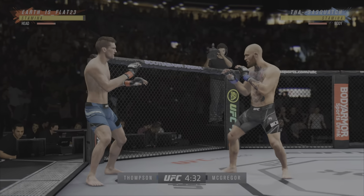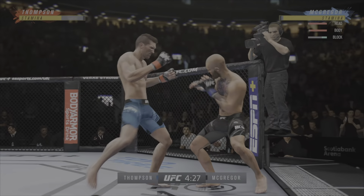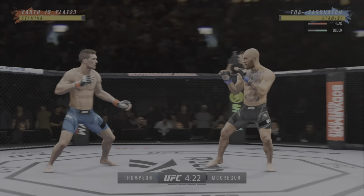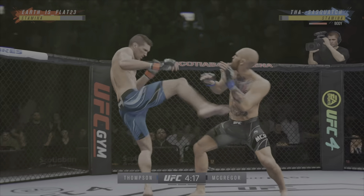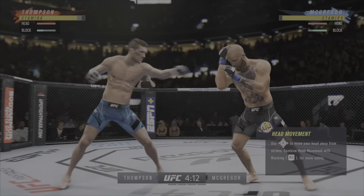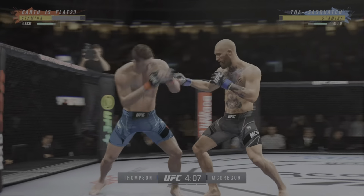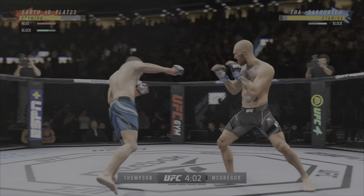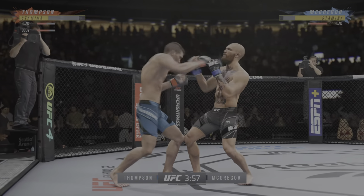Perhaps a sign of things to come as he lands a kick there. Nice kick landed. Over and over he lands these big body kicks. A big kick lands. He mixes it up nicely in terms of staying heavy and also staying active. He blocks the punch.